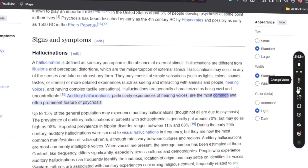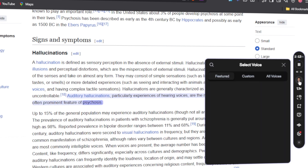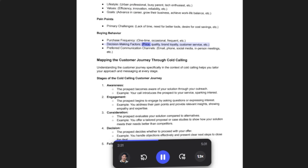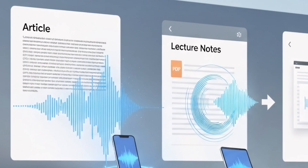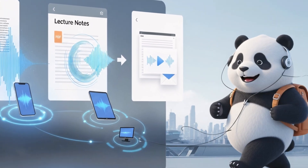Speechify is an AI tool that converts written content like articles, PDFs, or even emails into natural-sounding audio across your devices, so instead of reading through long documents, you can just listen on the go.